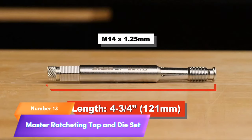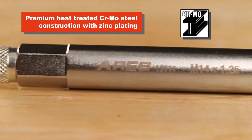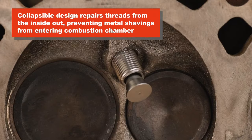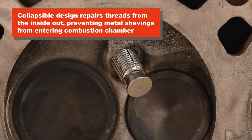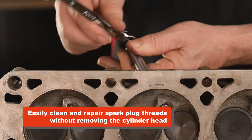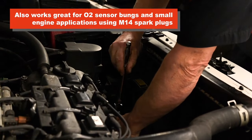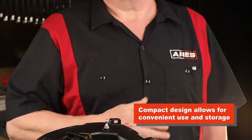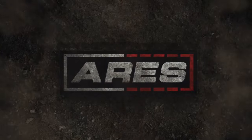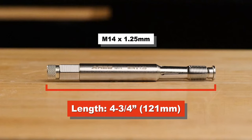Number 13: Master Ratcheting Tap and Die Set. Introducing the ARIES 100-piece Master Ratcheting Tap and Die Set, a versatile tool for creating and repairing screw threads. This set covers both metric and SAE sizes, ensuring you have the right tool for the job. With a durable titanium-coated finish, these taps and dies are built to last. The reversible ratchet simplifies the threading process, making it efficient and hassle-free. Whether you're a professional or a DIY enthusiast, this comprehensive set is a valuable addition to your toolbox.